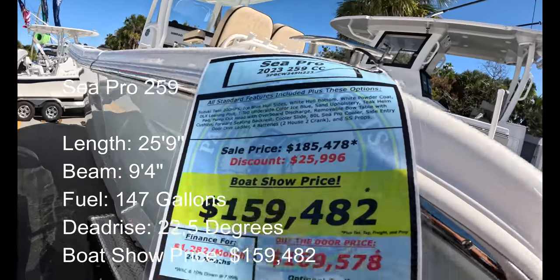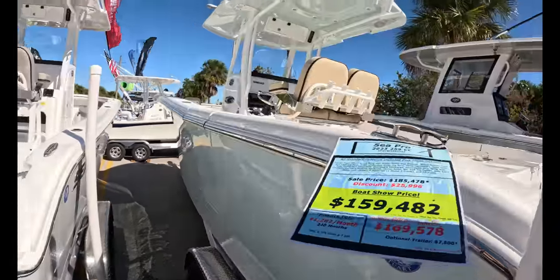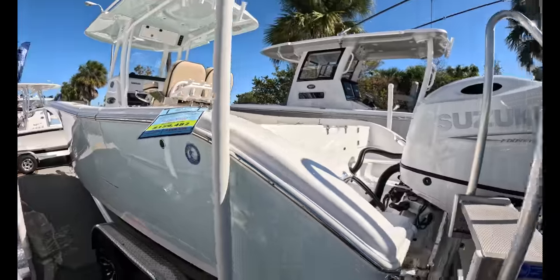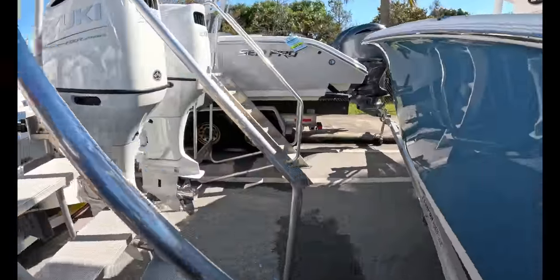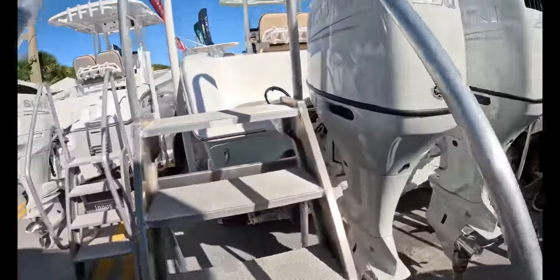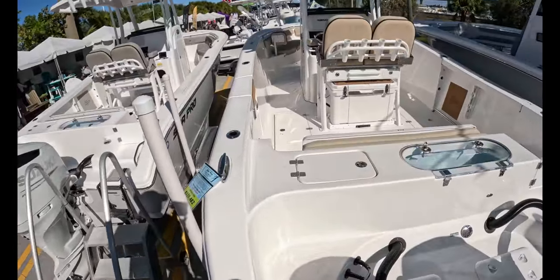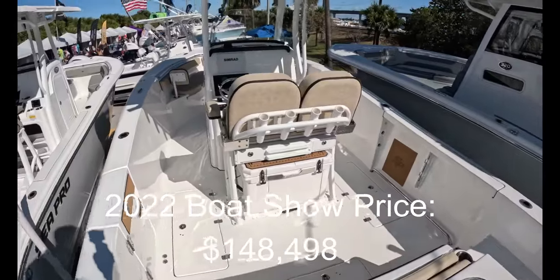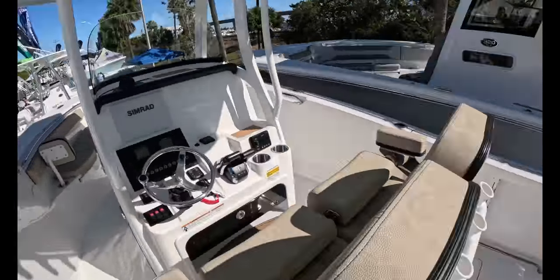The SeaPro — $259K MSRP, boat show price $159,482. Big boat — feels big. Twin 200s. We've looked at these at every show. I'm going to see what this cost last year and hopefully pop it in the description to give you guys an idea if it went up, down, or about the same. I think it went up — maybe $10,000 less last year, but that's just me guessing.